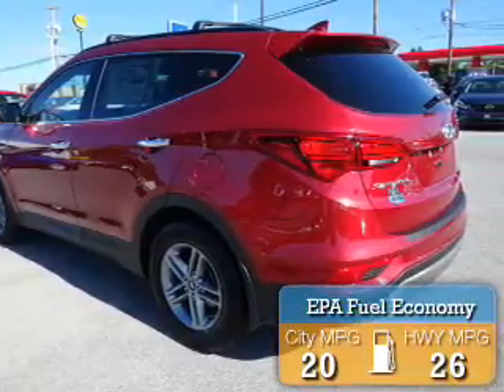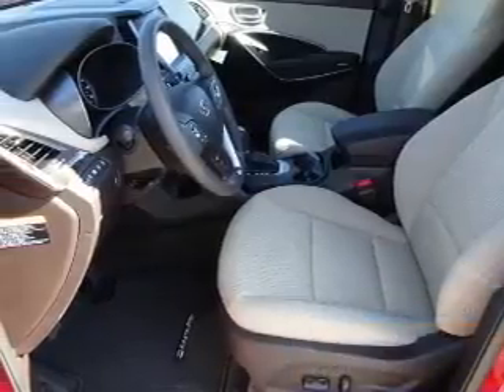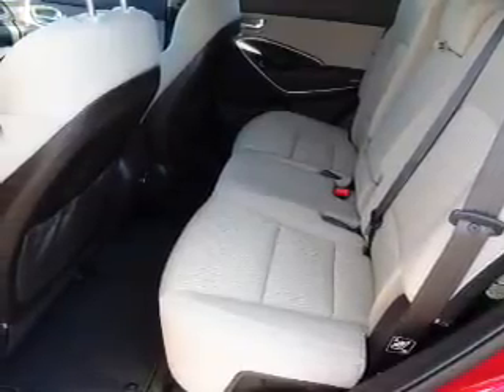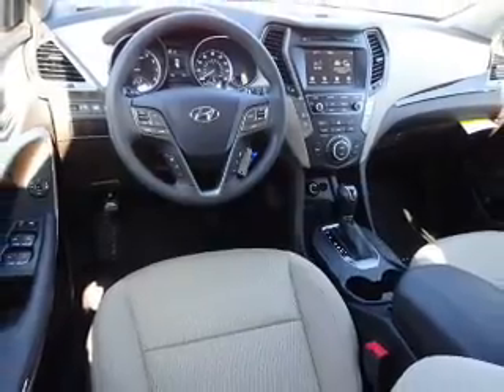Great fuel efficiency saves you money by requiring fewer trips to the gas station. The features include electric trunk, alloy rims, a spoiler, an alarm system, roof rails, keyless entry, independent suspension, brake assist, traction control, and stability control.